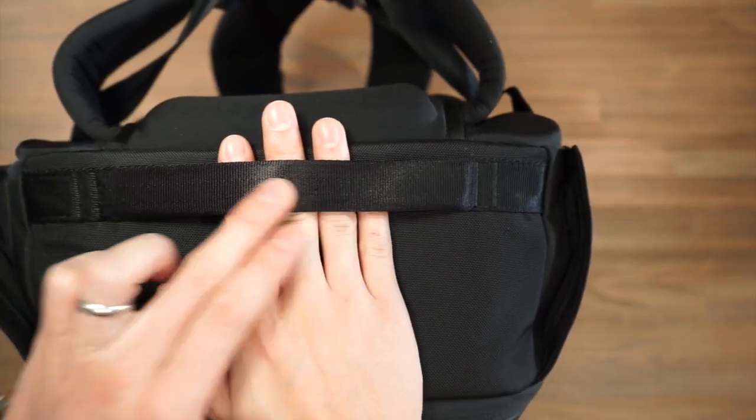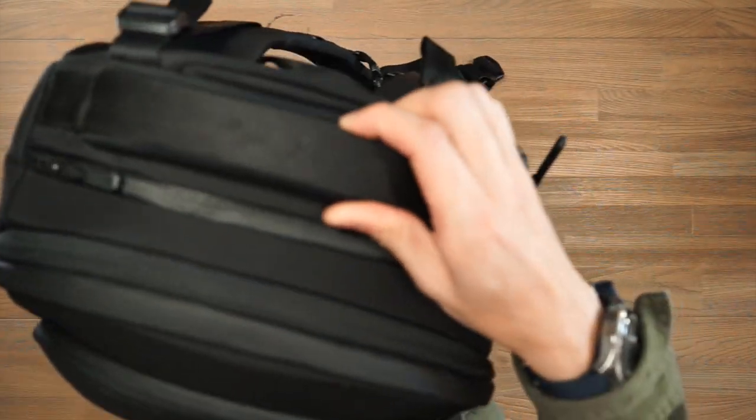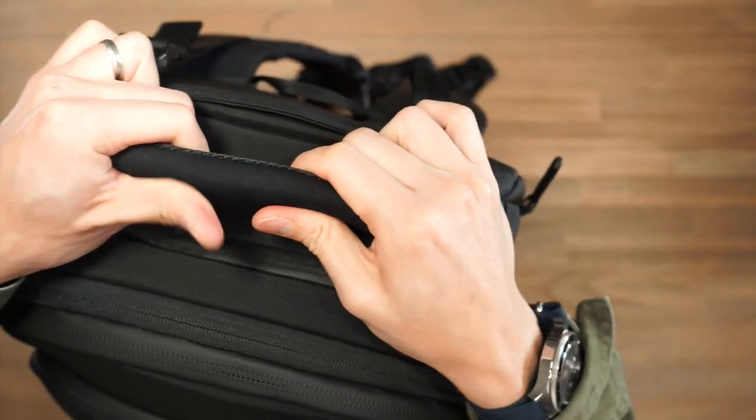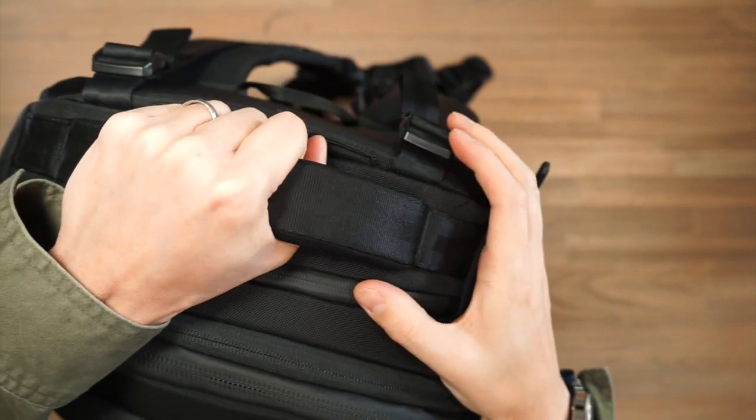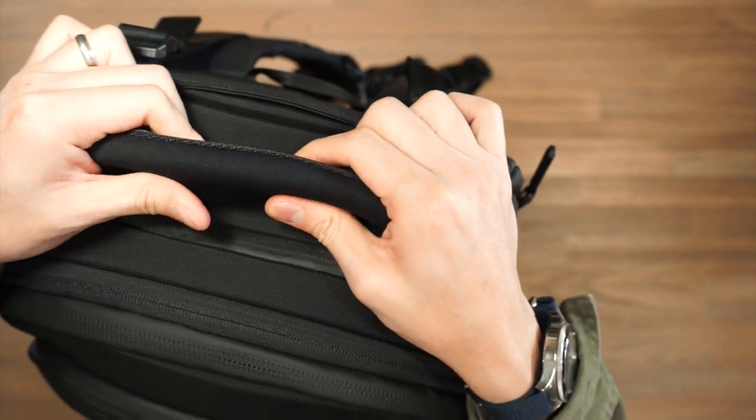On the base of the bag we've got a padded haul handle, and on the other side again we've got the padded haul handle. At the top here we have a foam padded haul handle, because you'll probably be grabbing this bag from the top most times — it's a nice foam padded handle and very comfortable.